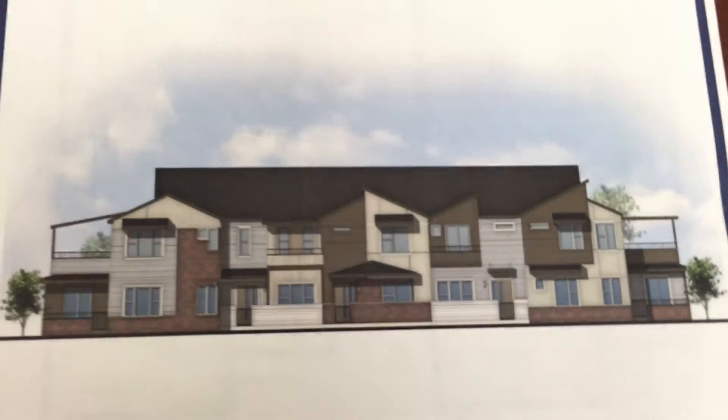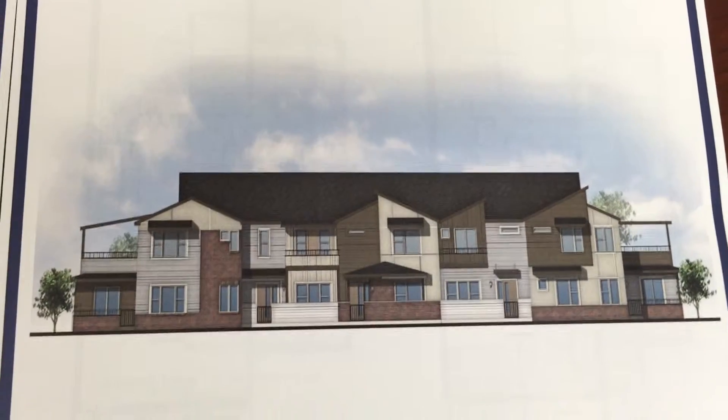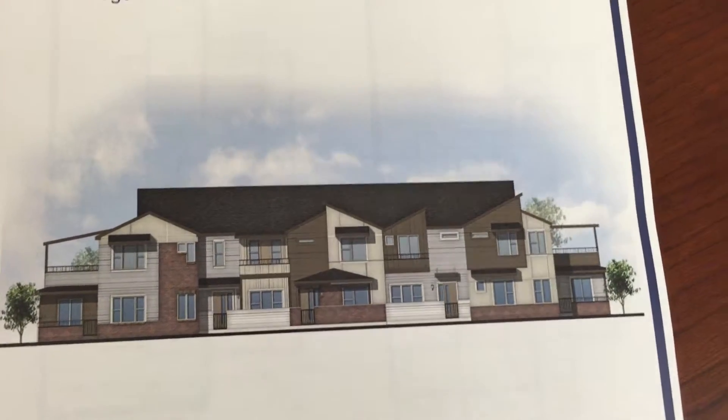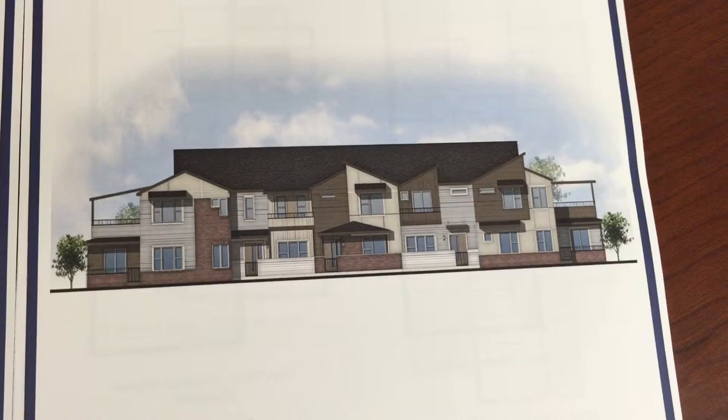This is a general idea of what they're wanting to look like — very contemporary, modern-day design. On the outer sides of those buildings, they actually have a covered patio as well as a covered deck off the top level. So it's going to be a very unique design.